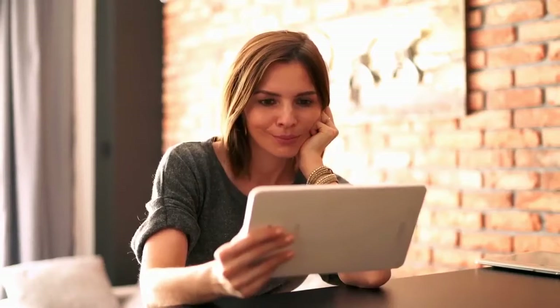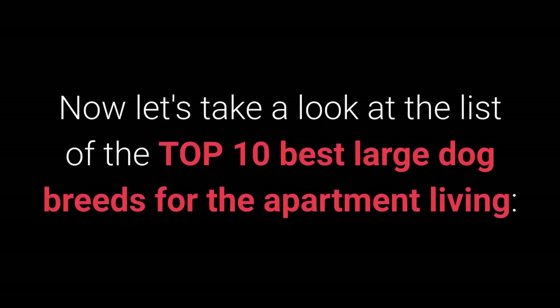Before we continue with the list, if you are a new visitor to the channel, please consider subscribing and taking a look at my other videos. Now let's take a look at the list of the top 10 best large dog breeds for apartment living.